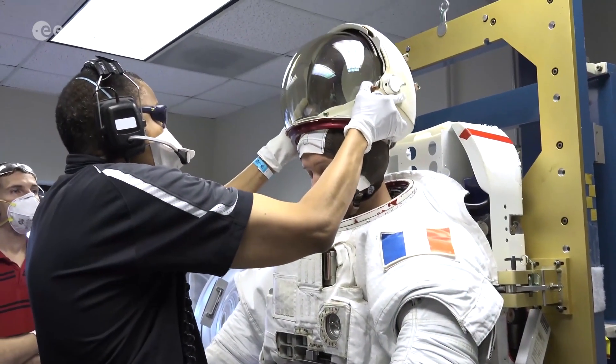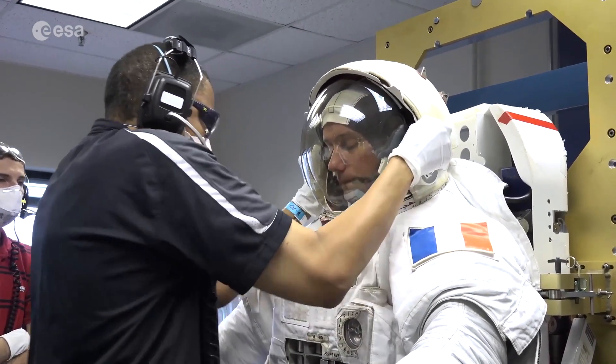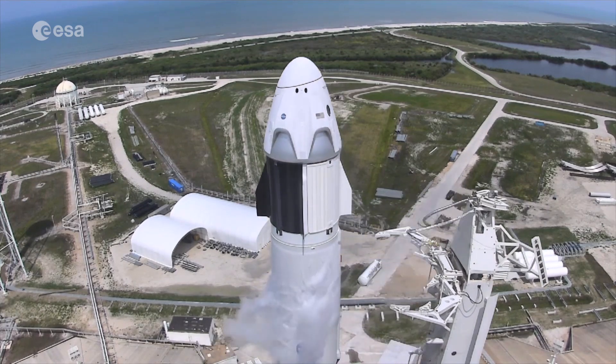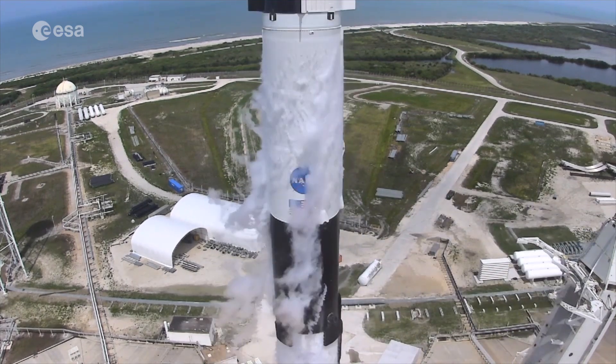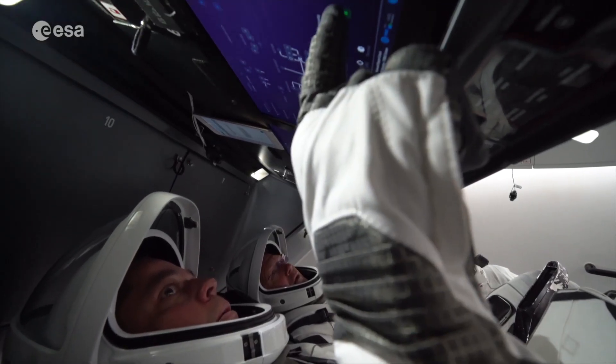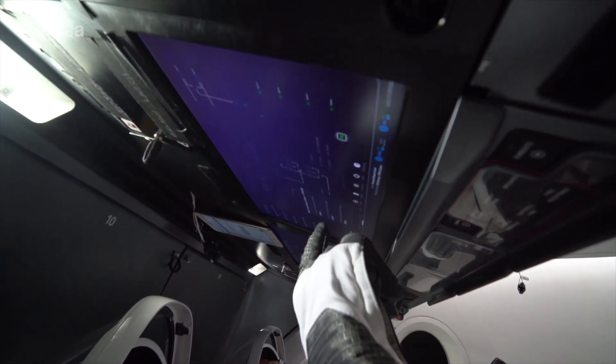It is from Cape Canaveral where French ESA astronaut Thomas Pesquet will be launched on his second mission to the International Space Station. Thomas will be the first ESA astronaut to fly on a SpaceX Crew Dragon, launching on a Falcon 9 rocket, together with NASA astronauts Shane Kimbrough and Megan McArthur, and JAXA astronaut Akihiko Hoshide.